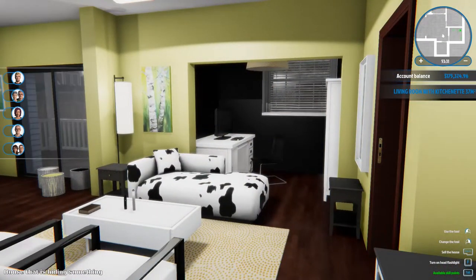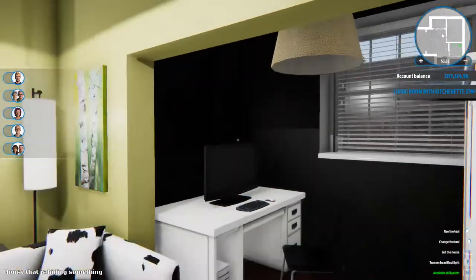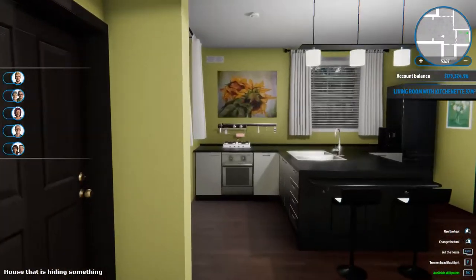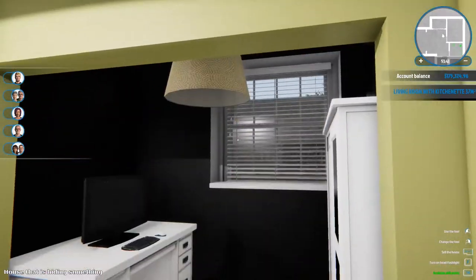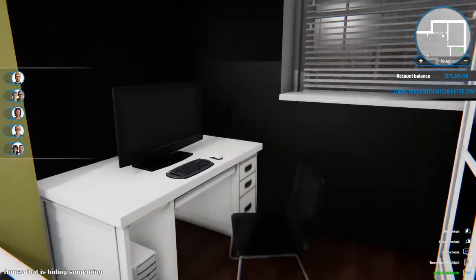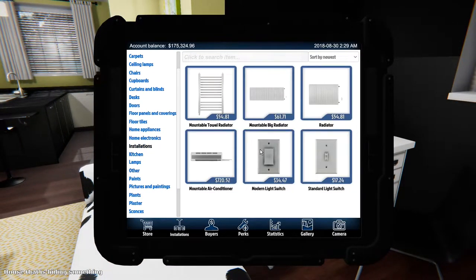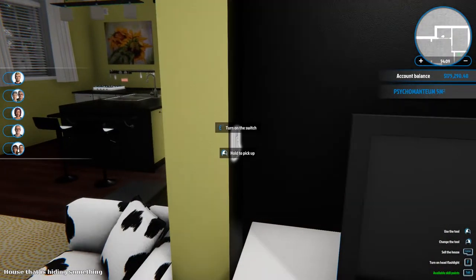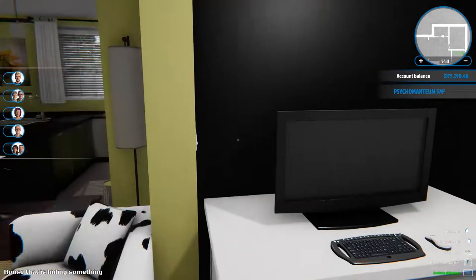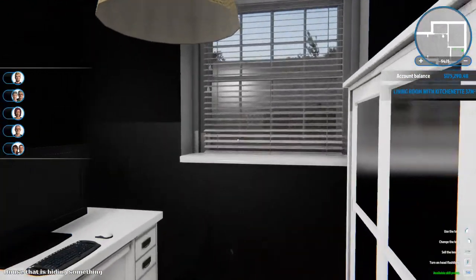Now that I did that, the light went off — so it definitely needs a light switch in here. We'll throw that up really quick. I guess we could just hide it right there. There we go — there's a light switch there.